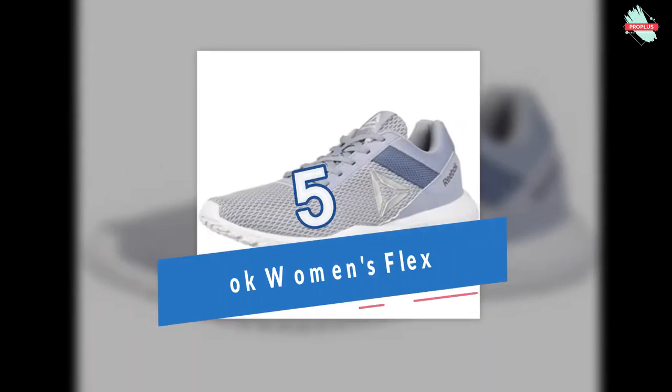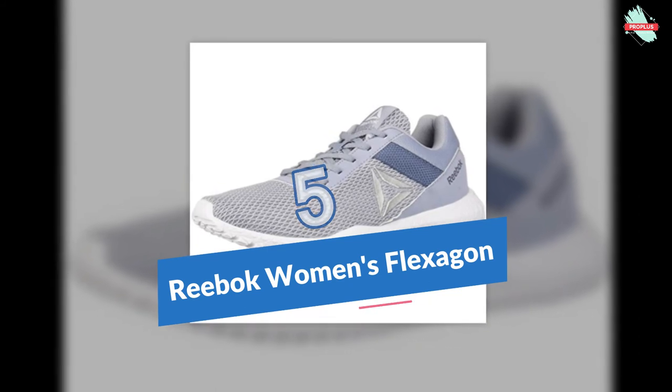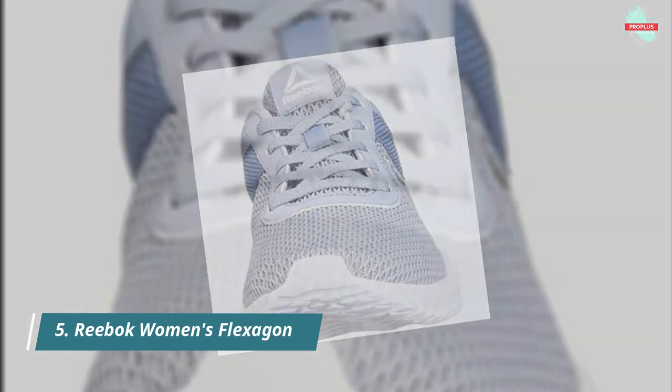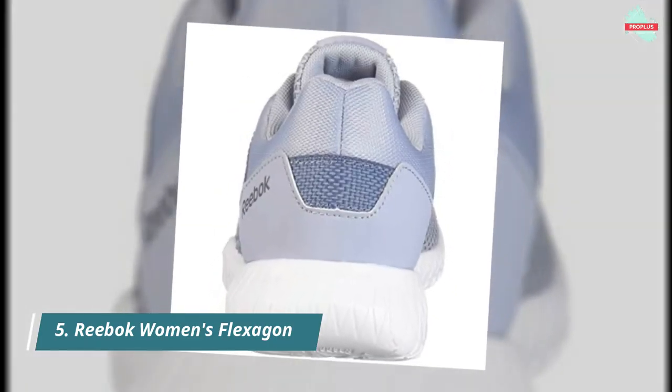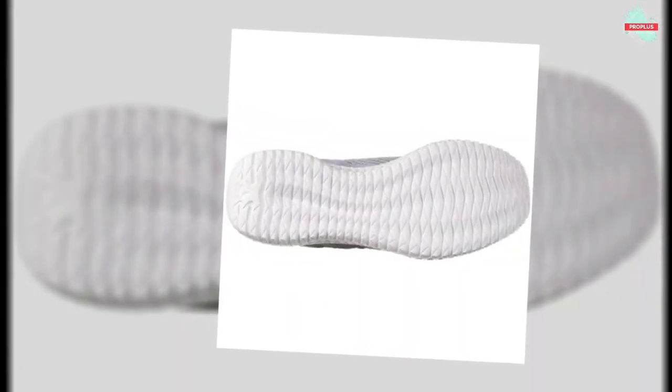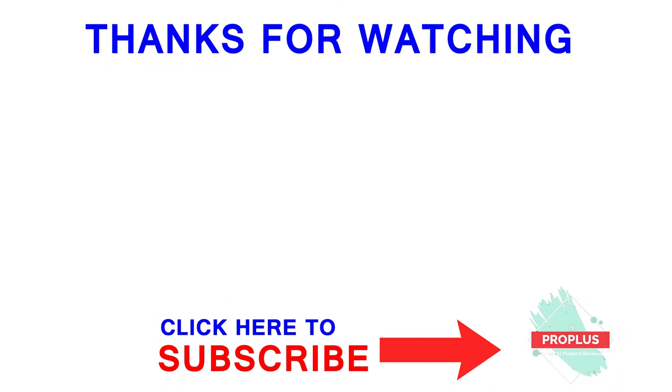At number 5 is the Reebok Women's Flexagon Energy TR Cross Trainer. These cross-training shoes take a clean and minimalist approach for all-day wear, featuring a breathable upper for lightweight comfort. An origami-inspired EVA foam midsole provides cushion and stability, while flex grooves on the outsole add flexibility for walking comfort. Thanks for watching the video.